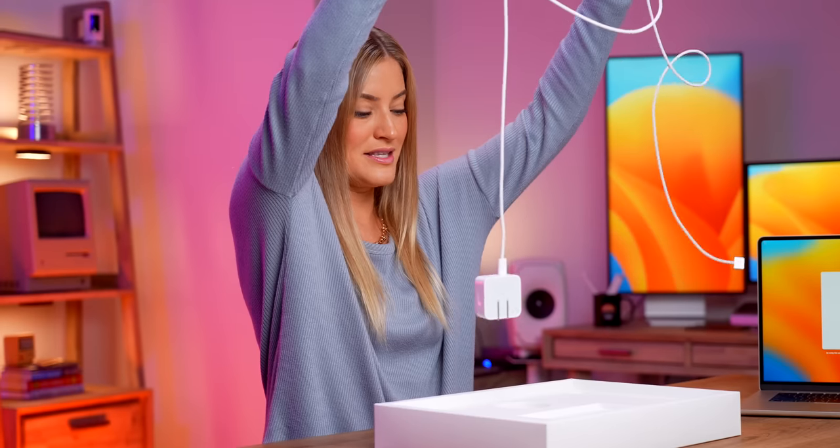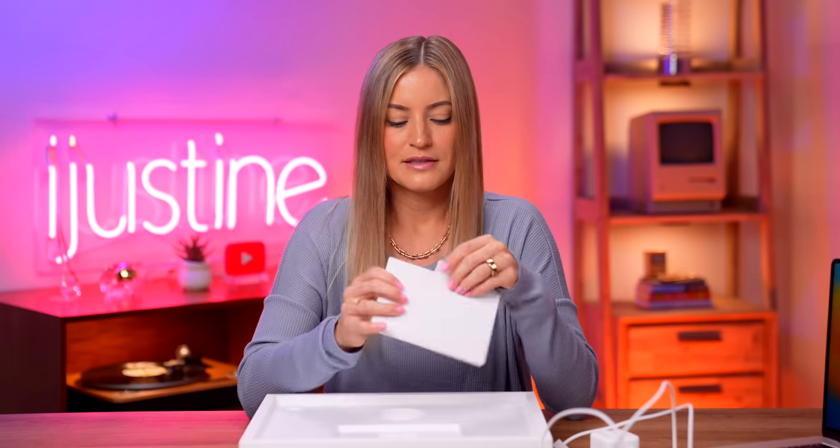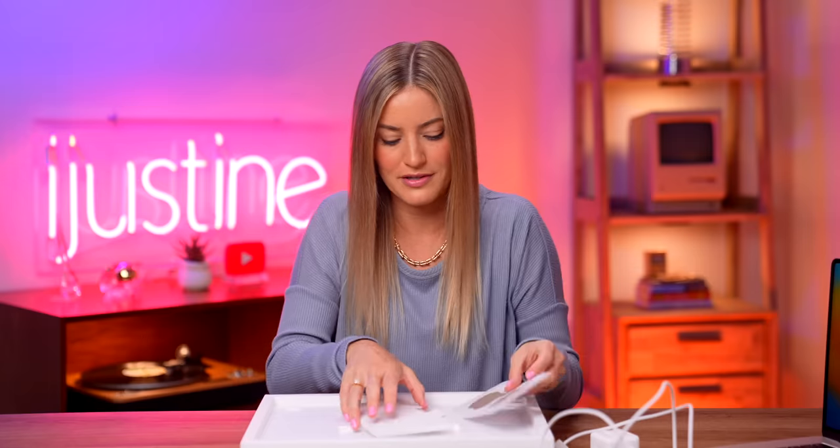Bigger computer, smaller charger. Let's look at the stickers — we have to. There's Starlight. And they've got a new paper backing now. Those are nice.